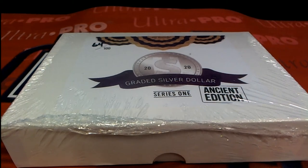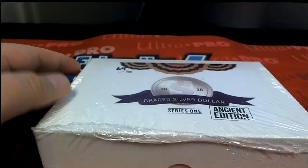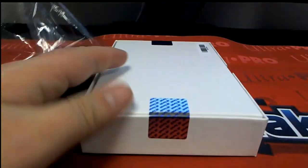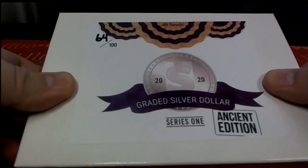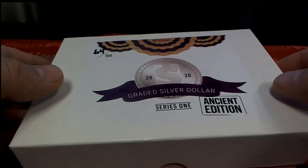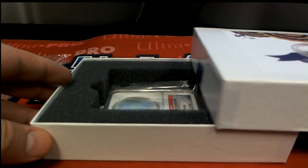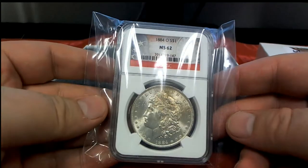All right, here it is guys. Let's see what it all looks like. I put a filler up for that one — that one kind of flew a little bit. Let's see something crazy, huh? Something crazy. That's what I want to see. Oh — wait a minute. 1884.